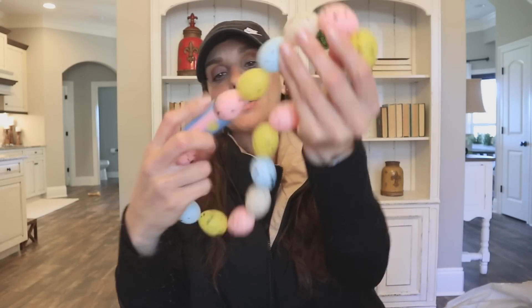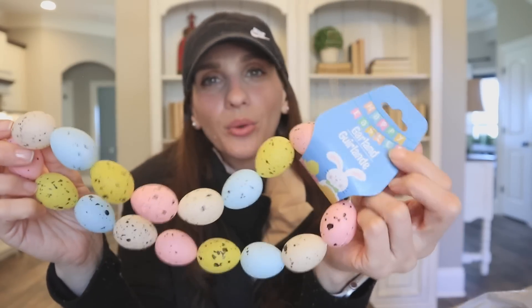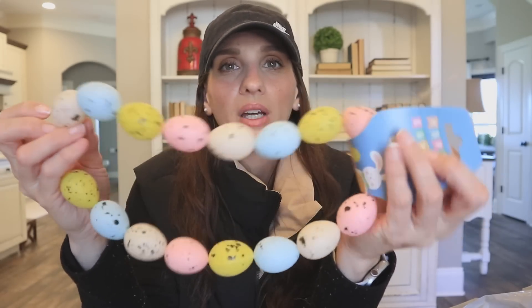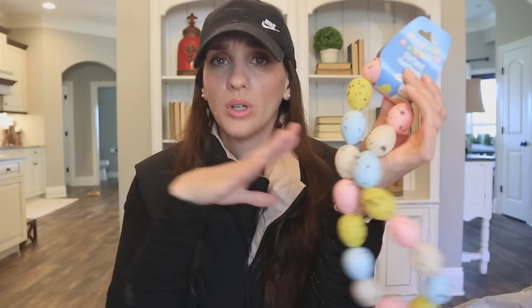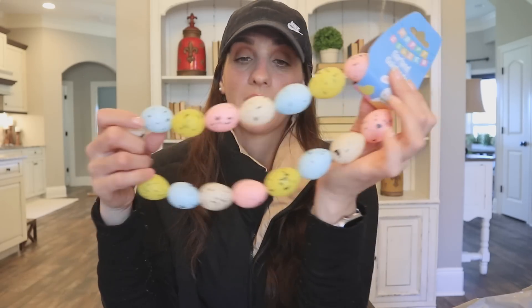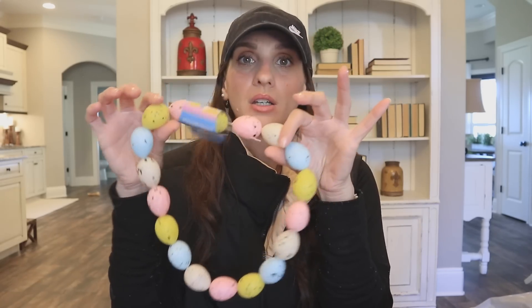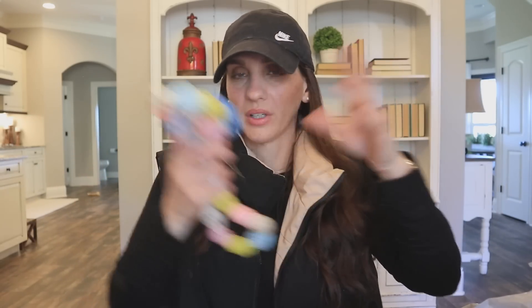Next up, I found this egg garland. I don't remember this from last year. I know they've done little speckled eggs before — they have them out there as individual eggs and they're so beautiful, great for a tray. But this garland style I feel like I don't remember, so this could be a brand new 2023 item. I think it's just the perfect size for a tiered tray, but if you want it on an entryway table you might want to buy multiples and tie them together to string along a shelf or fireplace mantle.